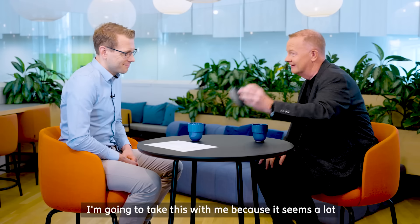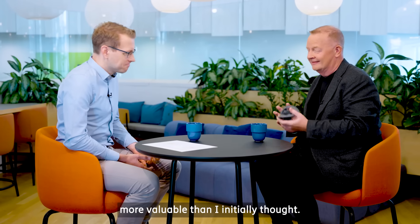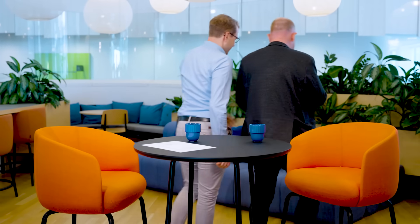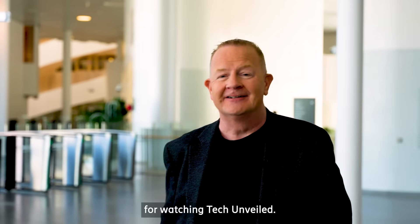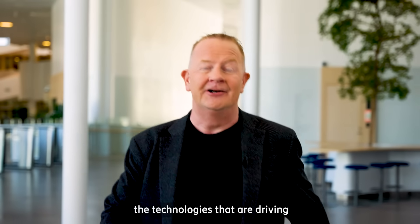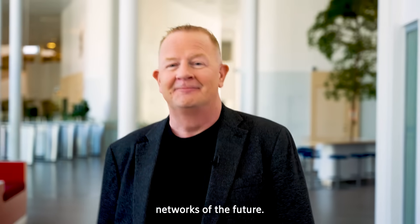Thanks very much for joining me, Jan. I'm going to take this with me because it seems a lot more valuable than I initially thought. Thank you, Adam — always my pleasure. Thanks very much for watching Tech Unveiled. We look forward to exploring more around the technologies that are driving networks of the future. Thanks and goodbye.